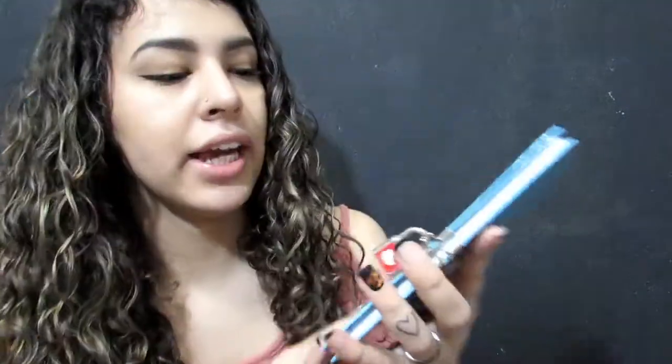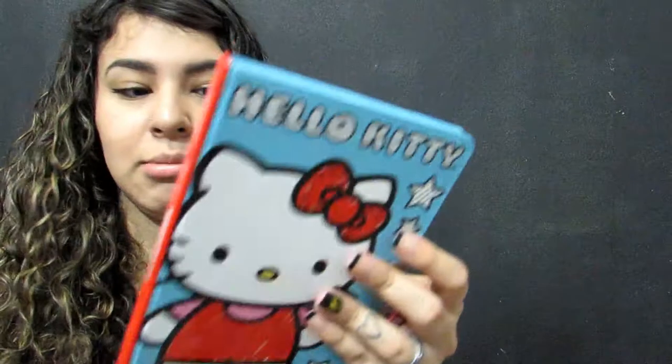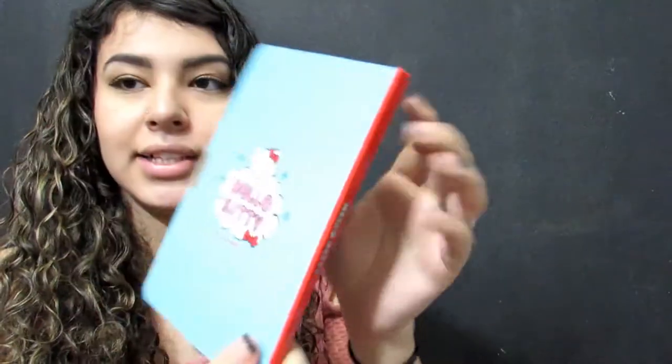This here is also from Target — it was from the dollar section back when they used to have things there. I really haven't seen Hello Kitty around that much anymore, which kind of sucks. This one is from 2014, so that was a while ago. They also had these notebooks from the Hello Kitty collection at Target, and these were from 2012.